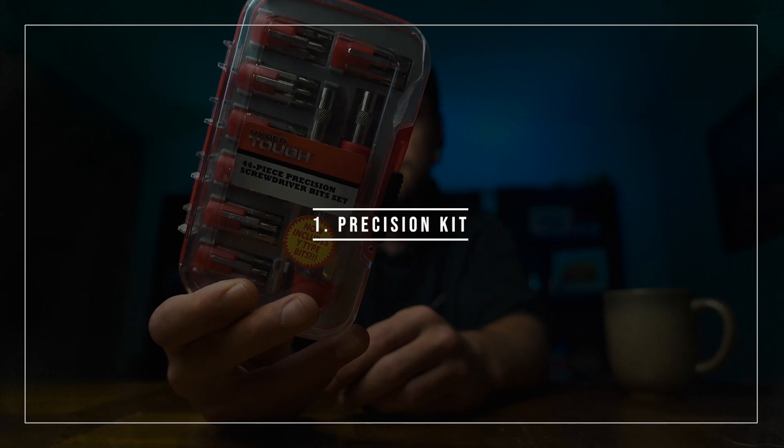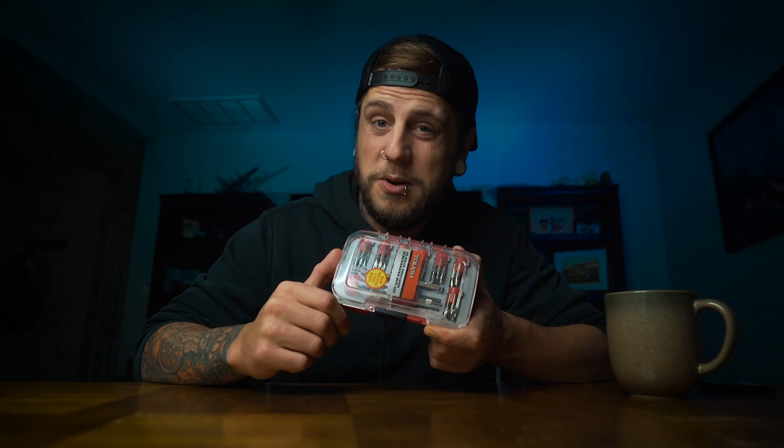Item number one: this precision kit. With gimbals, cameras, tripods, light stands, and stands for gimbals, having something like this has definitely saved my butt. This thing has 42 different tools in it, so you're pretty much going to find most of what you need. I think I spent like five to ten dollars for it, but I've used it more times than I can count.